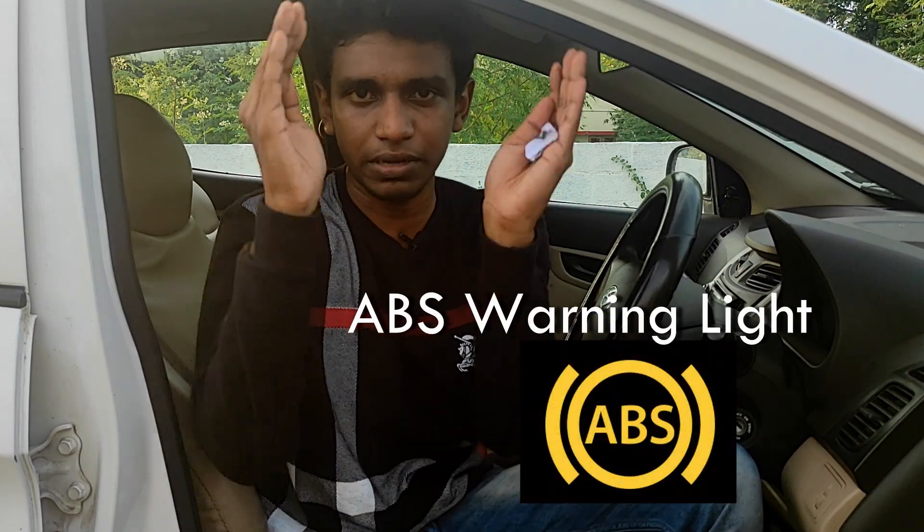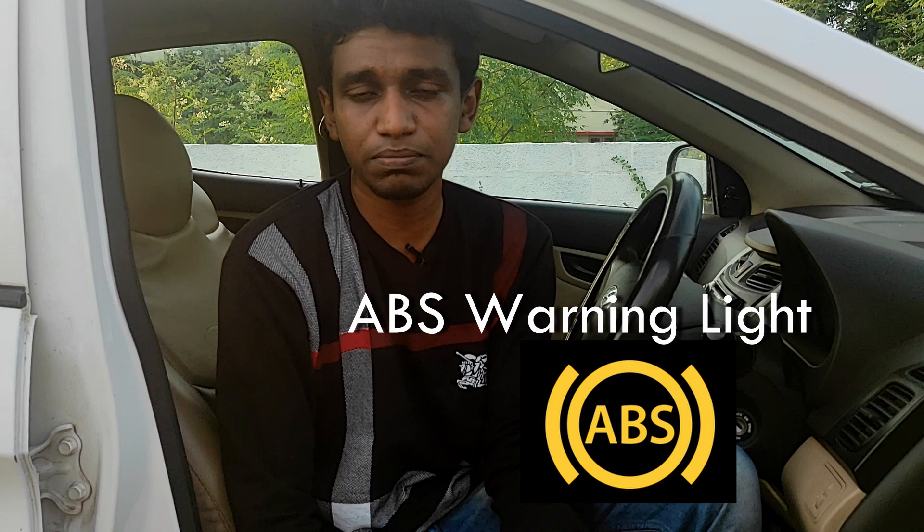The tenth and last symbol is the ABS warning. ABS stands for Anti-lock Braking System. If there is a fault in the ABS system, this warning will appear. Do not be careless when this happens, because ABS is critical for braking safety. Each of the 4 wheels has a speed sensor — there are 4 sensors in total — which are very important for ABS to function.